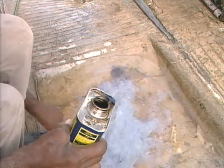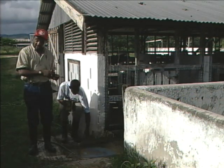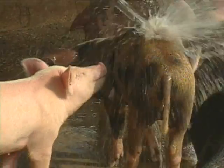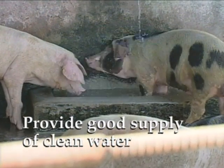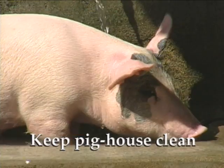Some things are so simple and yet so important. For instance, always wash your boots in disinfectant before walking through the pig house. You could be introducing infectious diseases to your pigs without even being aware of it. Keep them cool and make sure that there is always a good supply of clean water. Pigs can't sweat, so heat can cause a lot of stress for them. Always keep the pig house clean on a regular basis.